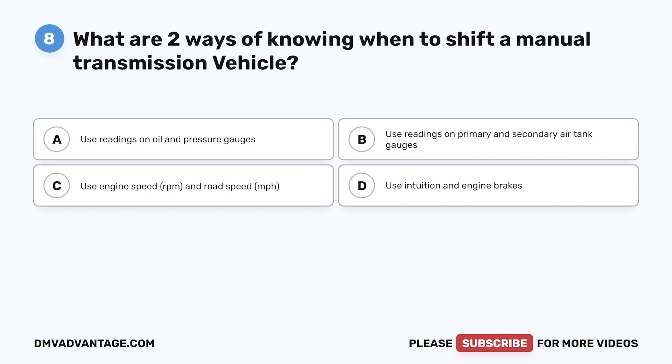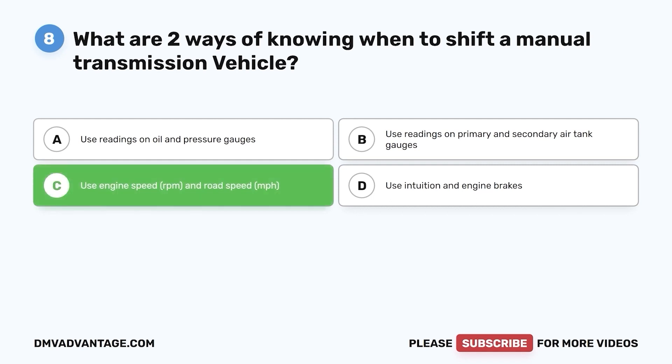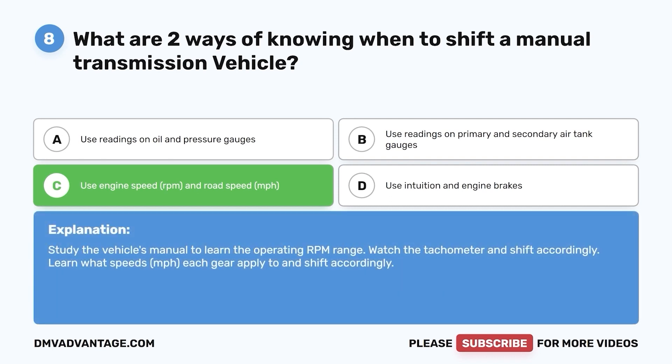Question 8. What are two ways of knowing when to shift a manual transmission vehicle? a. Use readings on oil and pressure gauges. b. Use readings on primary and secondary air tank gauges. c. Use engine speed (RPM) and road speed (MPH). d. Use intuition and engine brakes. The correct answer is c. Study the vehicle's manual to learn the operating RPM range. Watch the tachometer and shift accordingly. Learn what speeds (MPH) each gear applies to and shift accordingly.